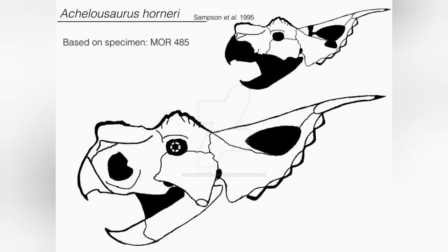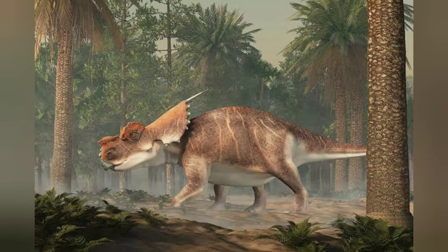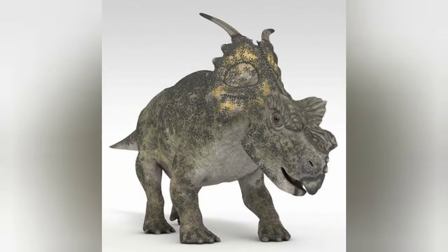It had a bony neck frill at the rear of the skull which sported a pair of long spikes which curved towards the outside. Adult Achelosaurus had rough bosses — roundish protuberances — above the eyes and on the snout, where other centrosaurians often had horns in the same positions. These bosses were covered by a thick layer of keratin, but their exact shape in life is uncertain.